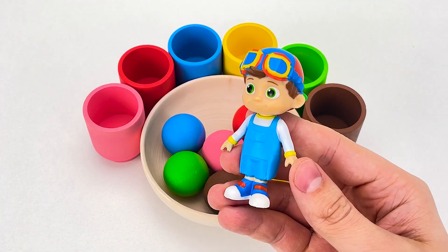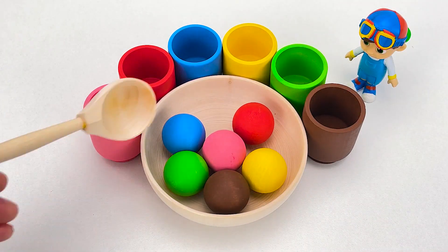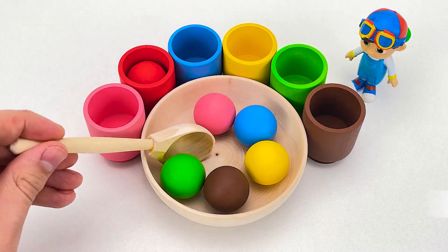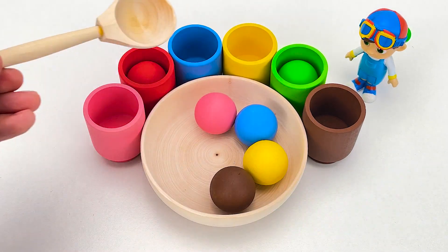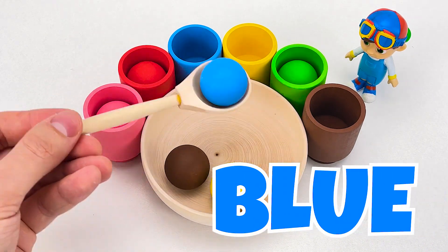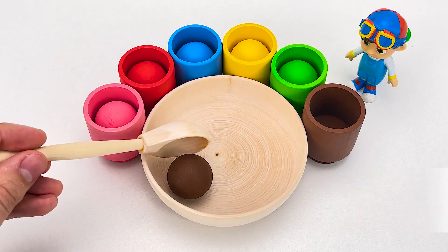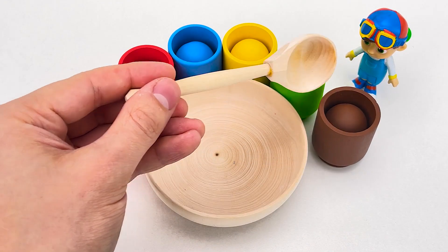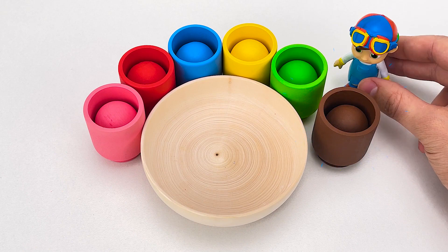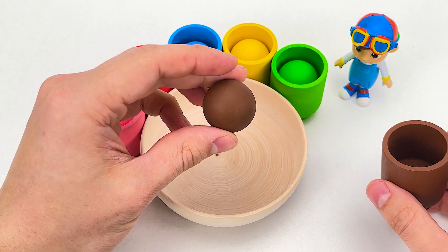Help me put the colors in the matching cups to find a planet. Are you ready? Let's go! Red! Green! Pink! Blue! Yellow! Brown! Wow, what's happening? We need to look in the brown cup, don't we? Look, Tom-Tom, we've found planet Mercury!